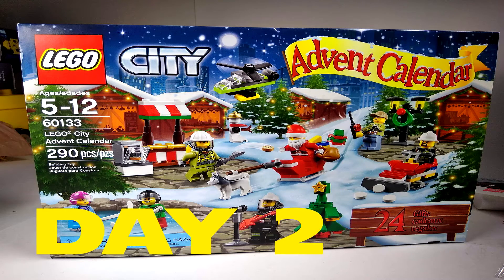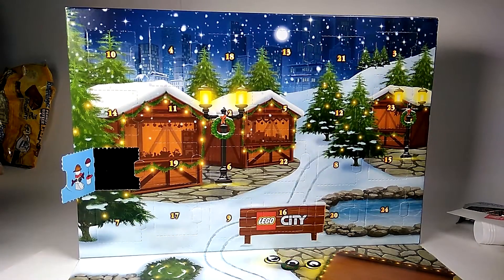What is up YouTubers, it's Mushrooms Toybox and here we have day number two of the Lego City Advent Calendar.